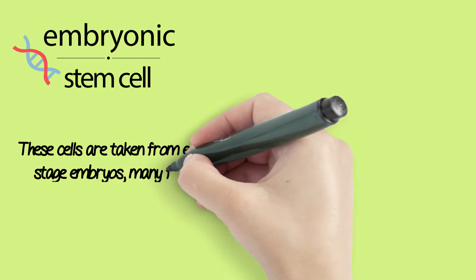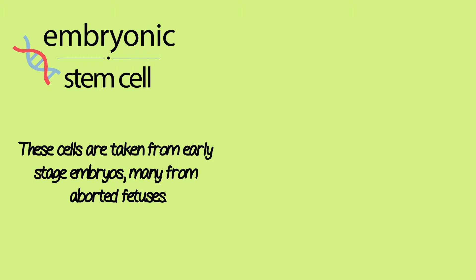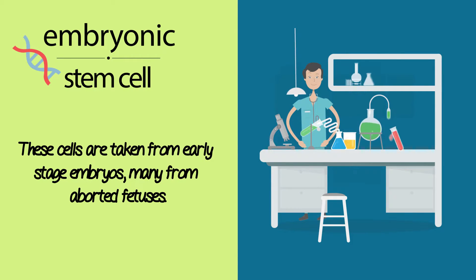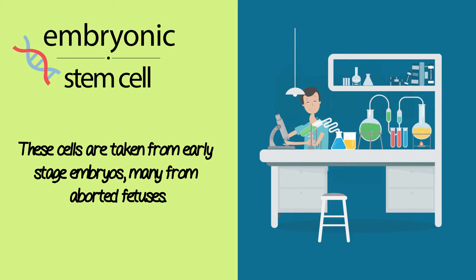Embryonic stem cell therapy: these cells are taken from early stage embryos, many from aborted fetuses. Because of such controversy, scientists spent decades studying other ways to develop stem cells that would offer more appeal and less controversy.